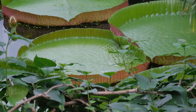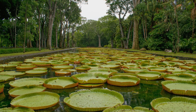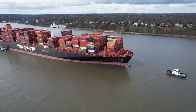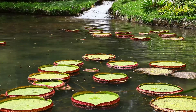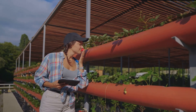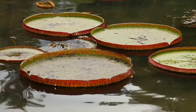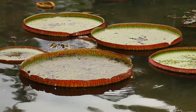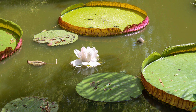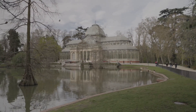The giant water lily was first discovered in the early 19th century and immediately stunned European botanists. In 1837, British explorer Sir Robert Schomburg found it in Guyana and sent it to England. The plant was later named Victoria Amazonica in honor of Queen Victoria. It soon became an obsession among botanists and horticulturists, sparking a race among European gardeners to be the first to grow it outside South America. The plant was eventually cultivated in England's famous Kew Gardens, where it became a symbol of botanical prestige. In fact, the structure of the giant lily's leaves even inspired the design of London's Crystal Palace, a revolutionary glass building constructed in 1851.